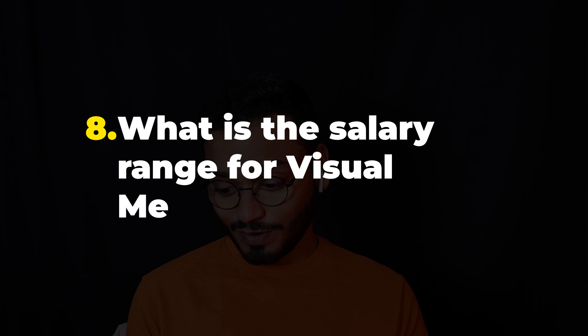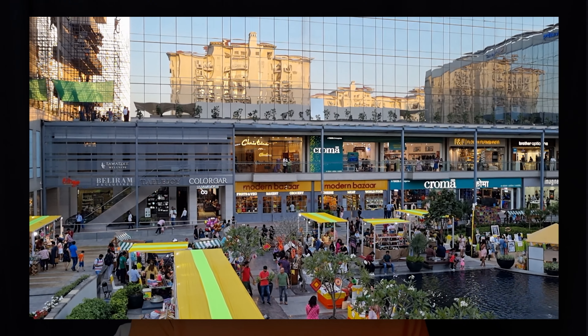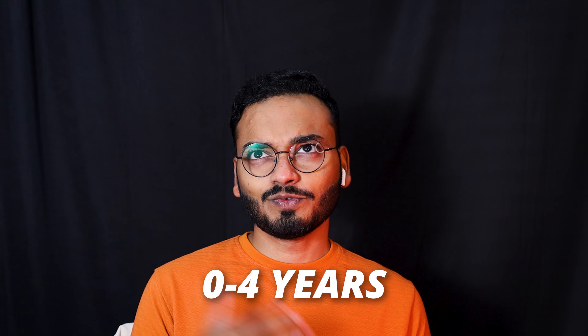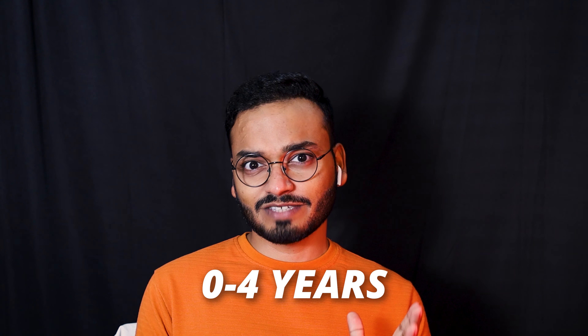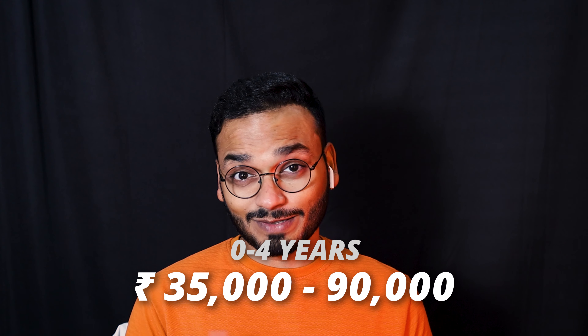The last question: what is the salary range for visual merchandising? The salary of visual merchandisers largely depends on the organization, the location, and the level of experience you have. Typically, with 0 to 4 years of experience, you are expected to earn between 35,000 to 90,000 Indian rupees per month. Of course, these figures can go up and down, so don't go strictly by that.